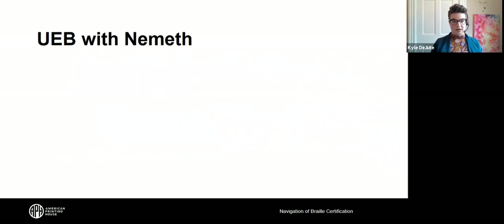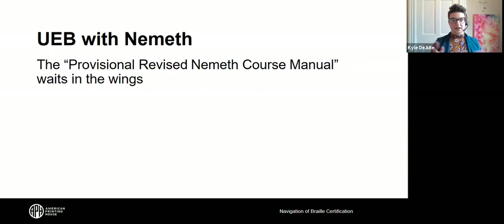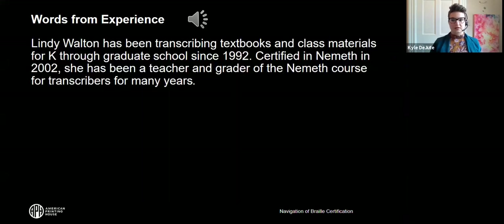Let's talk about UEB with Nemeth. There is available from NFB's website the provisional revised Nemeth course manual. It is waiting until an updated Nemeth code is finalized before this revised Nemeth course manual, which teaches UEB with Nemeth, becomes the active path to certification. Lindy Walton was kind enough to share significant information about this UEB with Nemeth course.